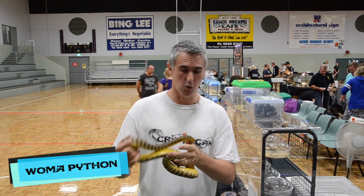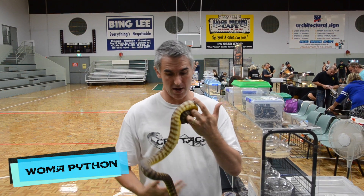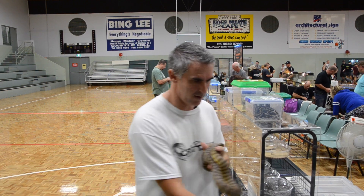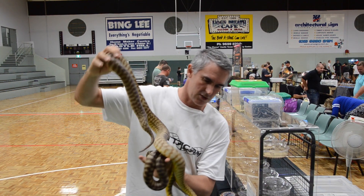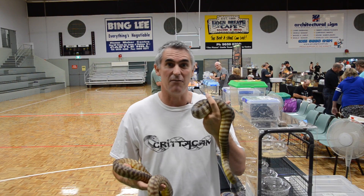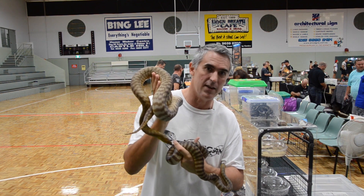Here we are checking out some cool womas at the expo. This is a WA locality animal, the de Grey Station animal. The WA animals are much smaller than the typical womas found in Central Australia. What we have here is a Tanamai Desert locality woma. Look at the size difference right there. The colours are very different also, and the banding — the WA animals typically have darker banding compared to the Tanamai, which have these bright, beautiful yellow heads.